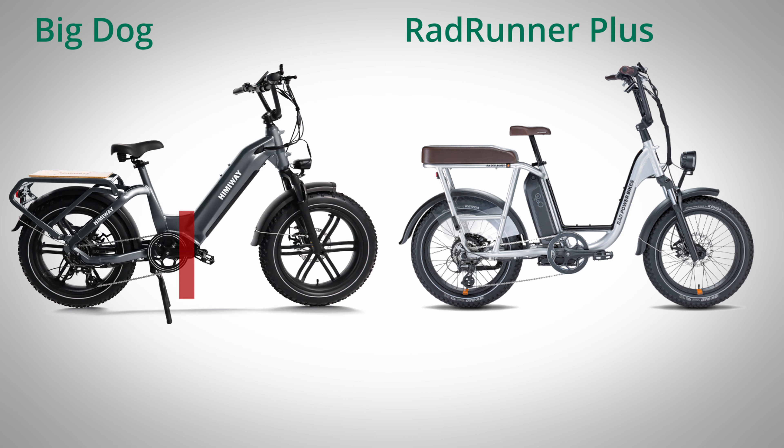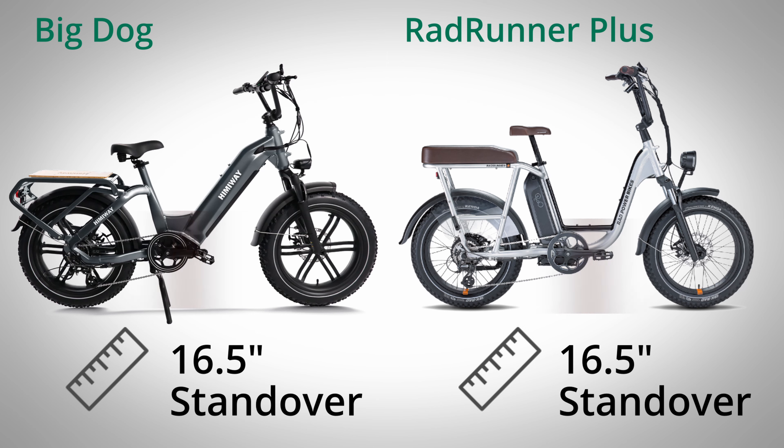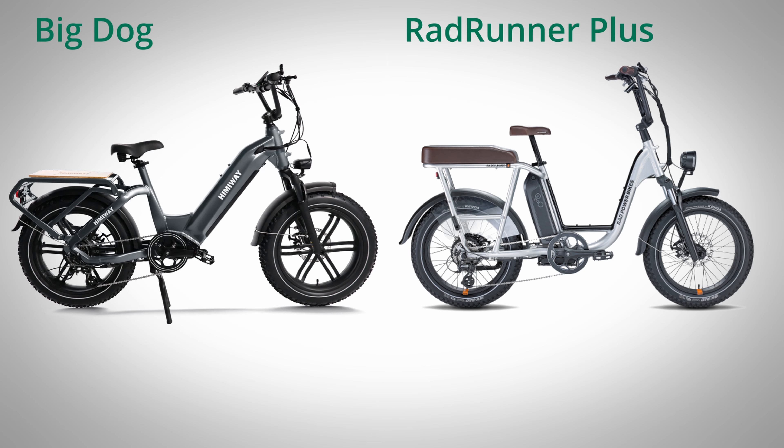The Big Dog comes exclusively in a step-through frame with a 16.5-inch standover height, the exact same as the RadRunner. The included rear rack for the Big Dog has a weight capacity of 150 pounds, which is pretty good compared to the typical e-bike rear rack that can carry anywhere from 40 to 60 pounds on average. The Big Dog's 150-pound capacity is about 30 pounds more than what Rad rates the RadRunner's rear rack to hold.